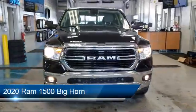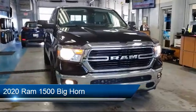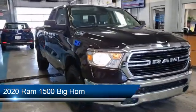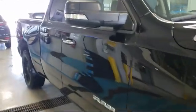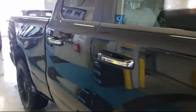It comes equipped with a tire pressure monitoring system, steering wheel controls, remote start system, park view rear backup camera, electronic stability control, and keyless entry.